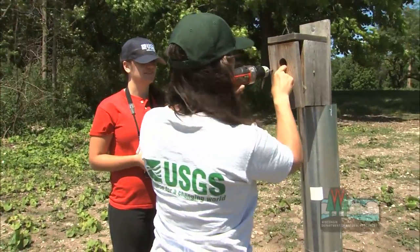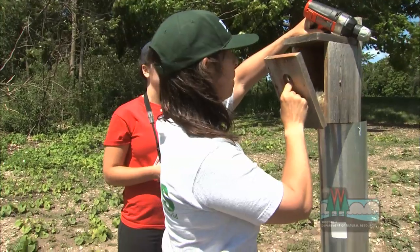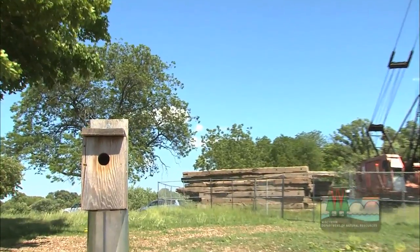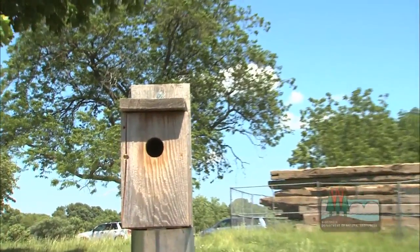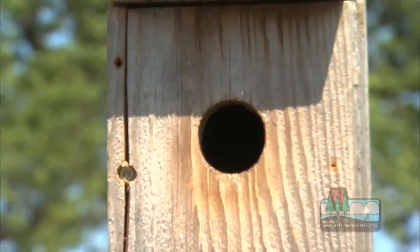Scientists need something to test and act as a benchmark to study the results. They've chosen the tree swallow to act as this benchmark or indicator species. There are a lot of different kinds of indicator species out there, but we've chosen the tree swallow for a variety of important reasons. One reason is that tree swallows nest in holes, so they can be drawn to an area by providing nest boxes.